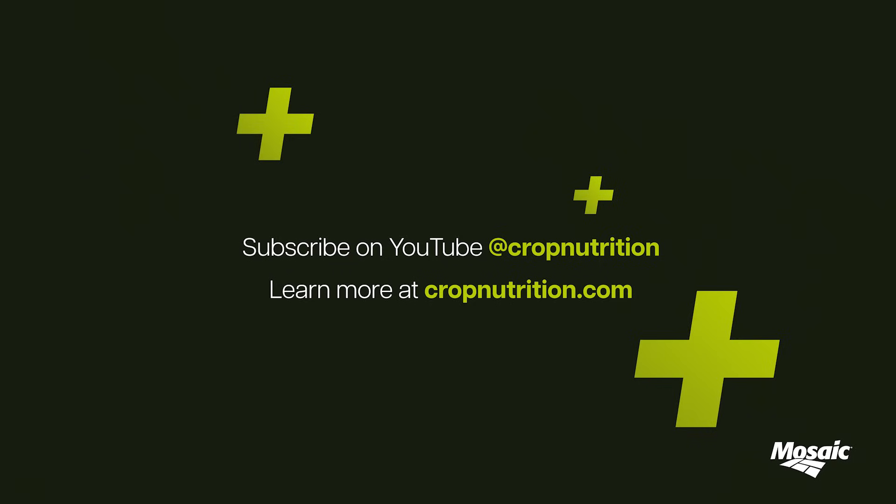If you're looking to stay up to date on Advanced Crop Nutrition, it's all on CropNutrition.com.